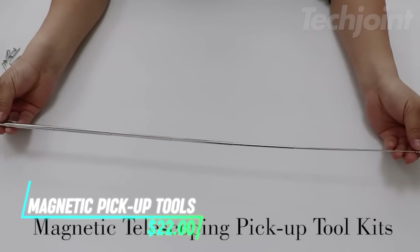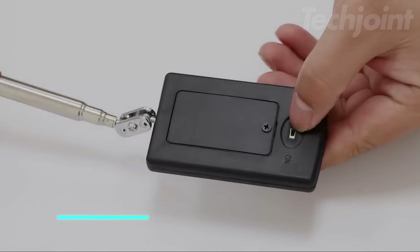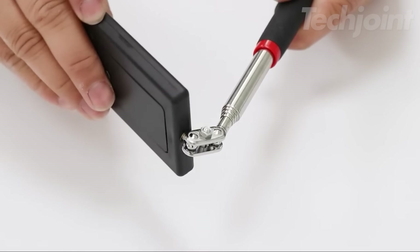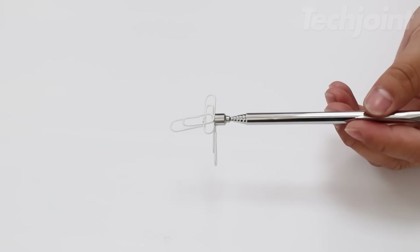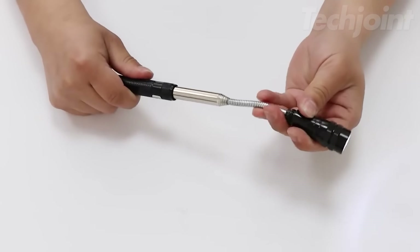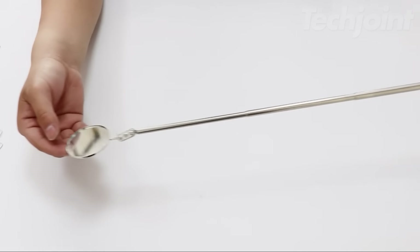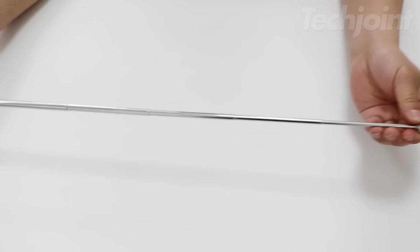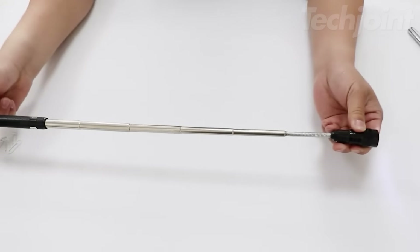This five-piece magnetic pickup tool kit is a must-have for any handyman, mechanic, or DIY enthusiast. It includes a telescoping LED flashlight, two inspection mirrors (round and square), and two magnetic pickup rods with one pound and 15 pounds capacity. Each tool features a 360-degree swivel head for reaching awkward spaces, and the telescoping design extends their reach for retrieving dropped items. Made from durable, weatherproof aluminum alloy, this kit comes with a convenient zippered storage bag.